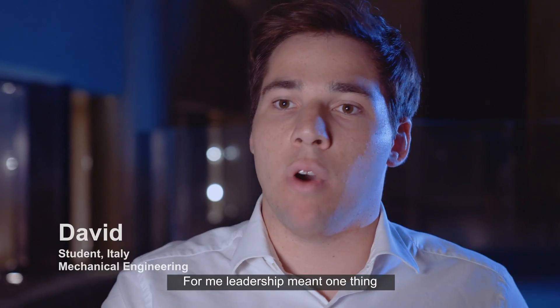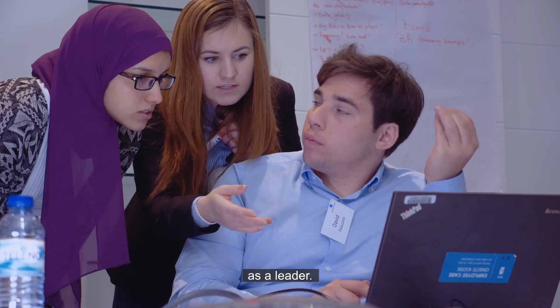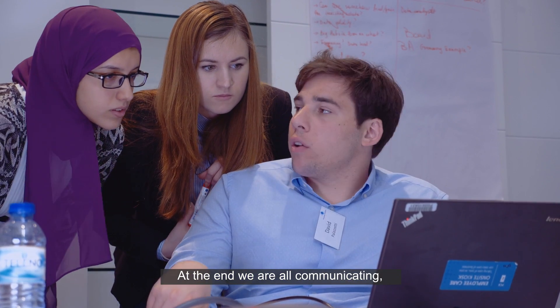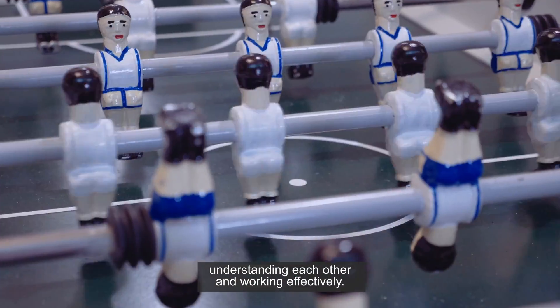For me, leadership was one thing, and now I have a totally different way of thinking as a leader. At the end, we are all communicating and collaborating, and we are all understanding each other and working effectively.